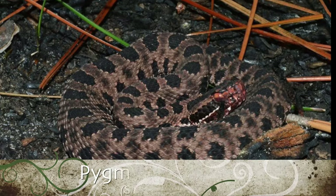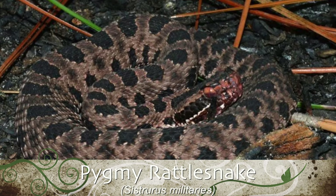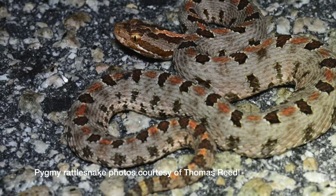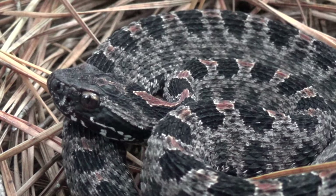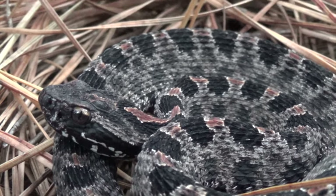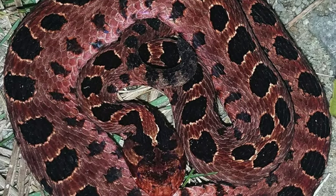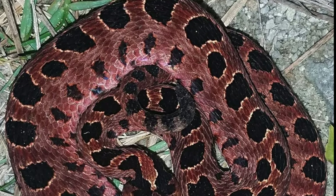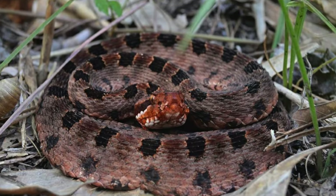A much smaller rattler that calls North Carolina home is the pygmy rattlesnake. Often less than a foot long, these tiny pit vipers can only be found in the sandy soils of our coastal plain, where they spend most of their lives concealed beneath logs or artificial cover. Rarely seen, pygmy rattlesnakes have a series of black blotches running down the length of their body, and share the same stocky body plan of other pit vipers.